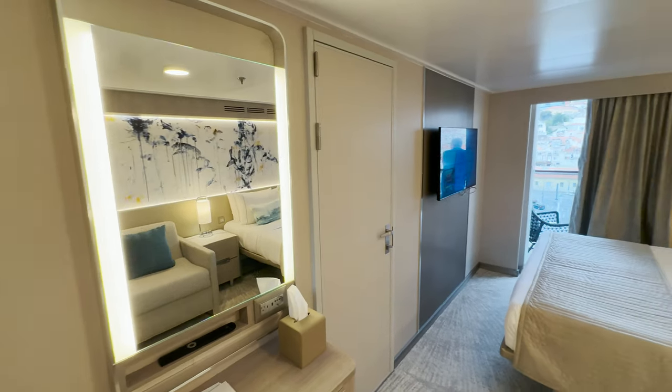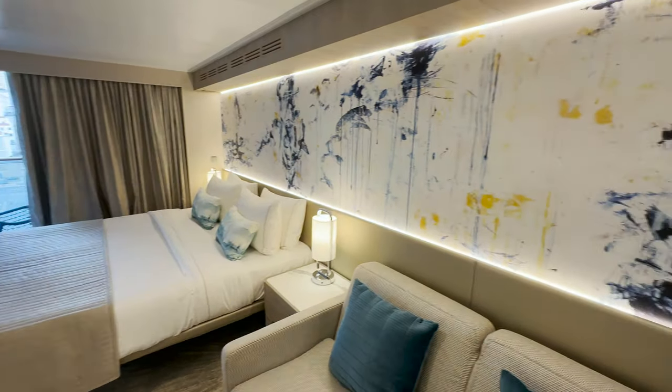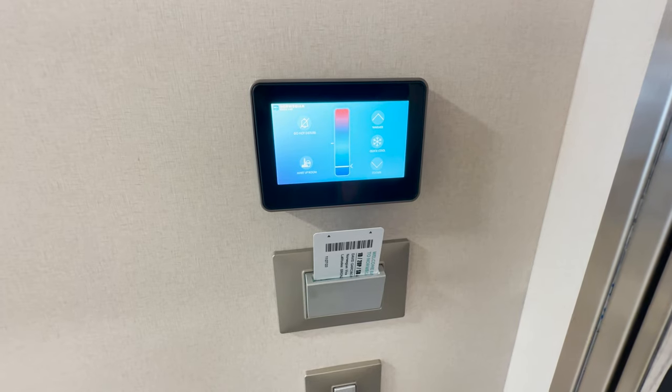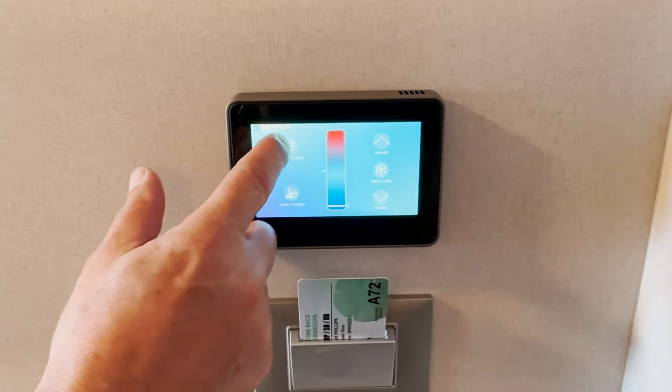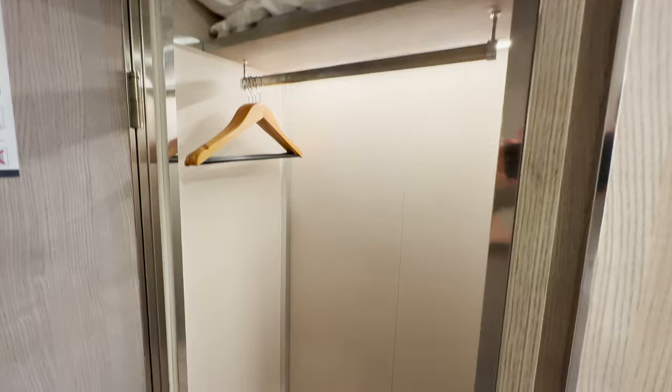The first thing that hits me is how bright and spacious this room is. On the right-hand side you've got the electronic room controls for the temperature, do not disturb, and the make-up room. I really like that. On the left-hand side you've got a lovely storage area.